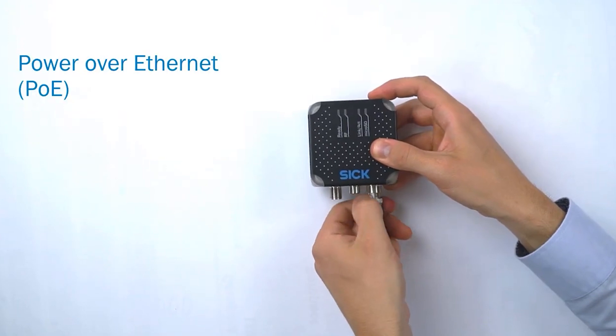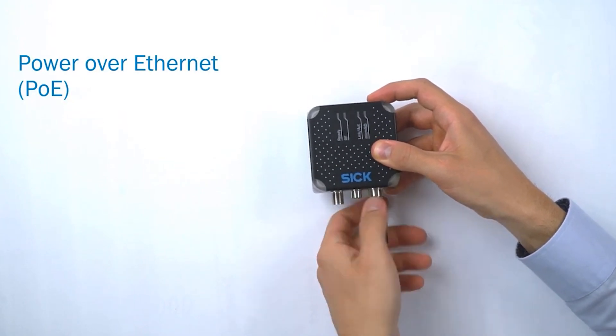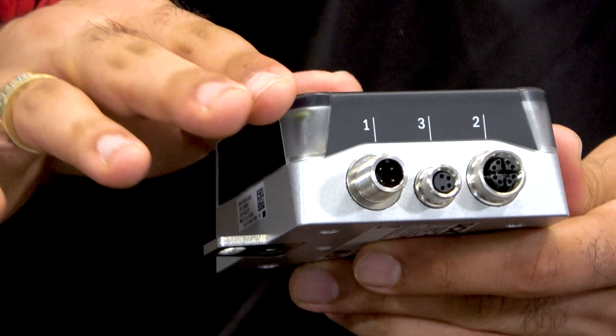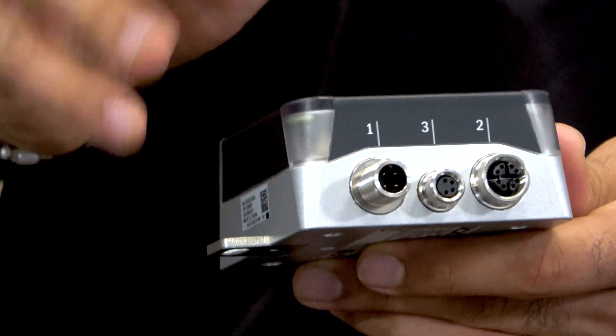You have multiple interfacing options. Either you can do power over Ethernet, or you can select the option with power and Ethernet separately. You also have a third interface in the middle which is for your trigger sensors, and that will basically turn on the read and write options on your device. The range on the device is around 300 to 500 millimeters for small tags, and on the larger tags you can even get 900 millimeters.